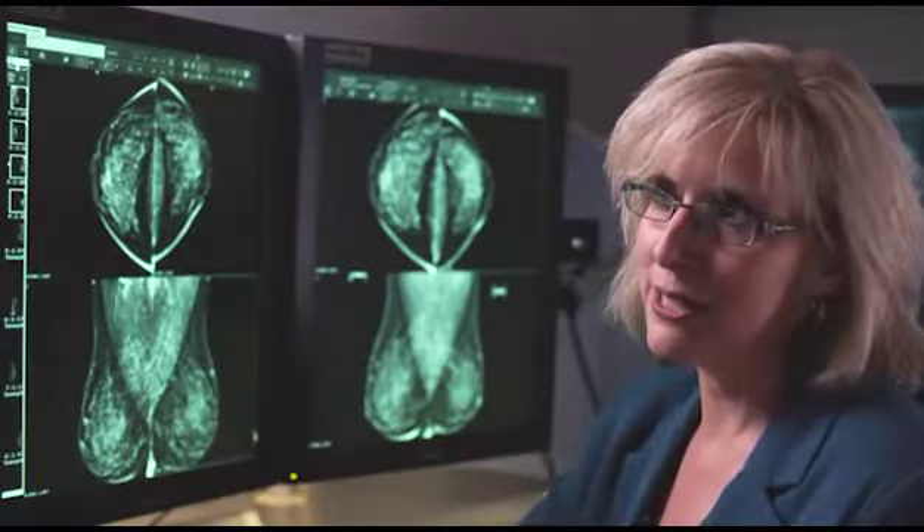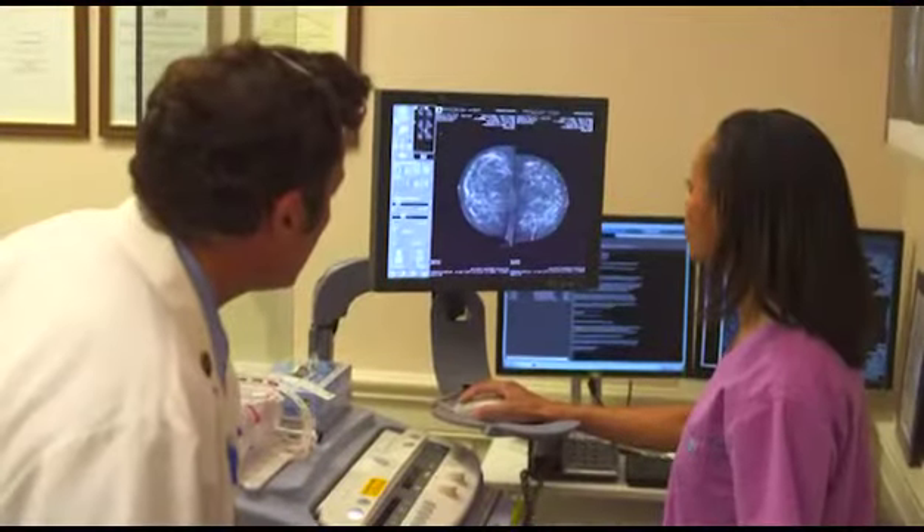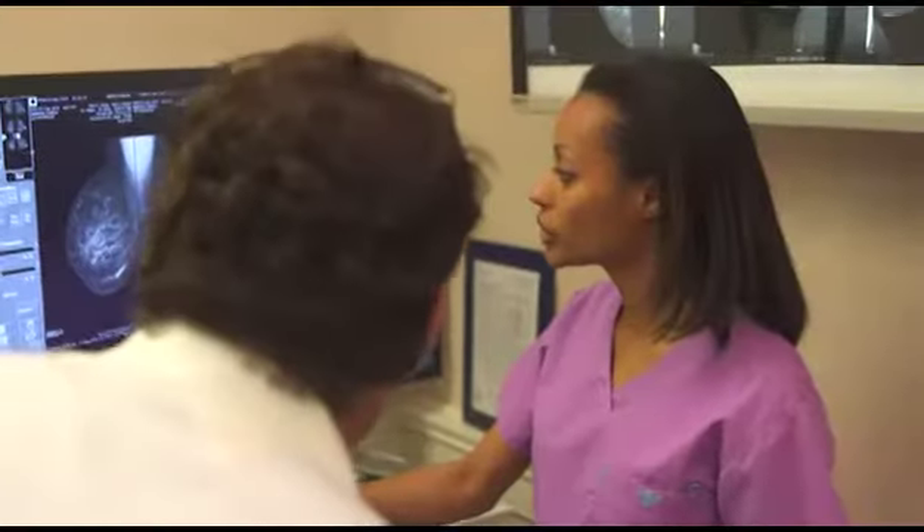One of the great things we have now is 3D mammography, which is catching breast cancers even earlier. And one of the best things for patient care is that as a result of 3D mammography, we have to call patients back less often for extra additional views.